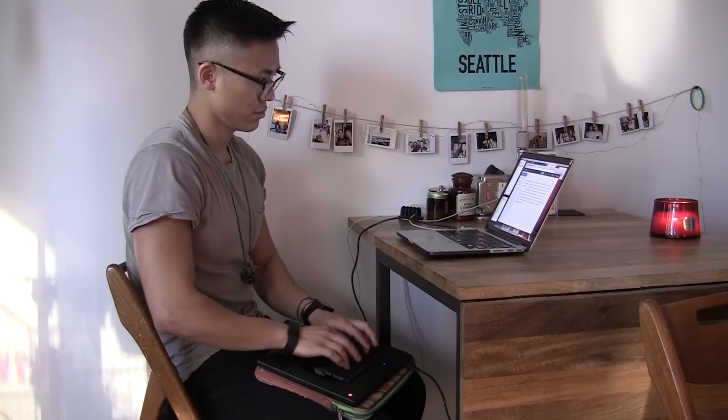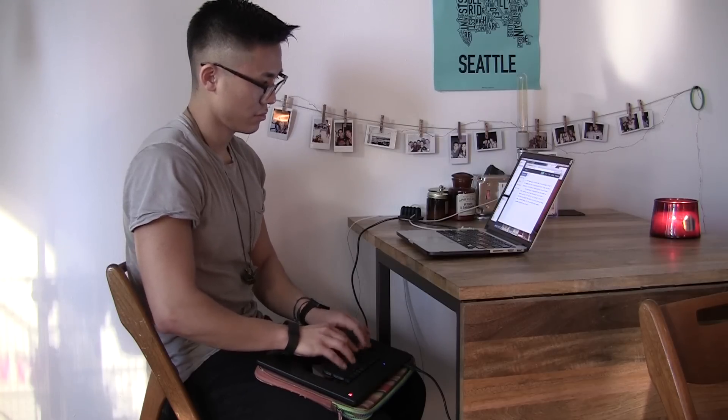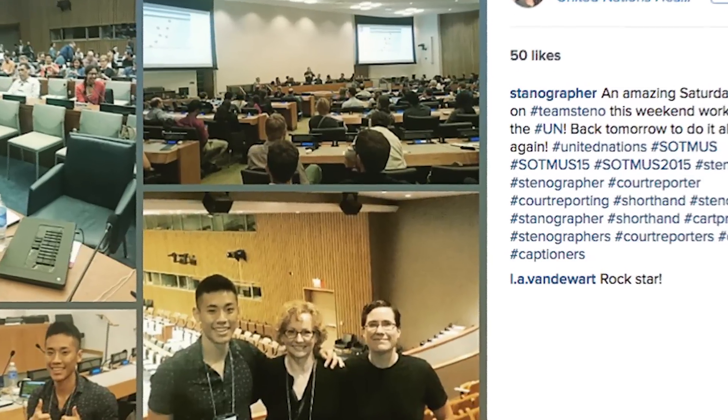Stanley Sakai is a young stenographer who has popularized stenography. He has captioned live events for Google, the United Nations, and also captions classes for deaf students.